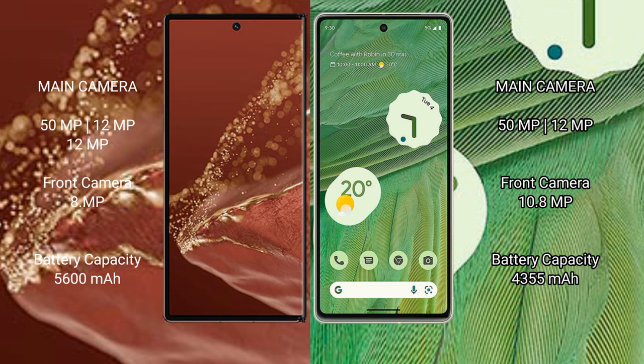Huawei Mate XT Ultimate has a 5600mAh battery with 66W fast charging support. Google Pixel 7 has a 4355mAh battery with 20W fast charging support.